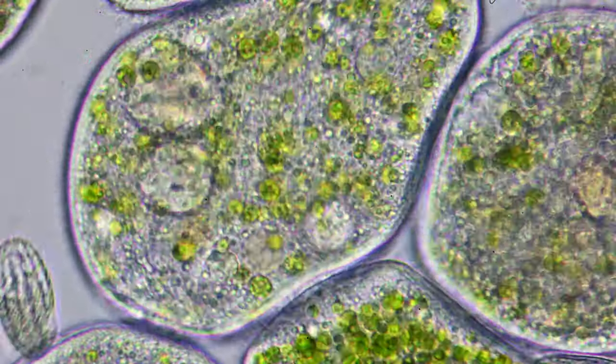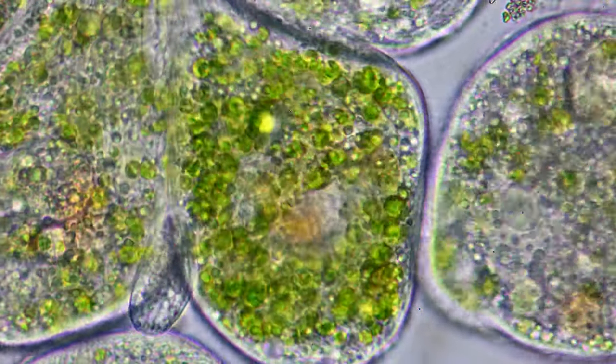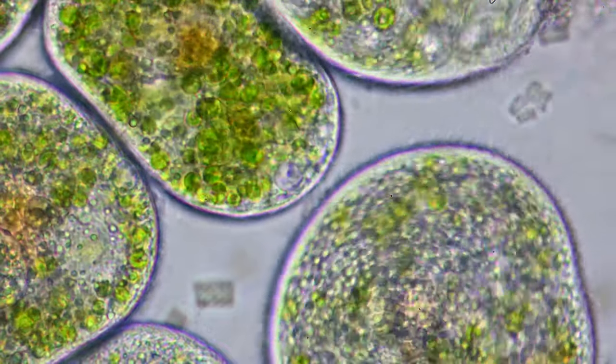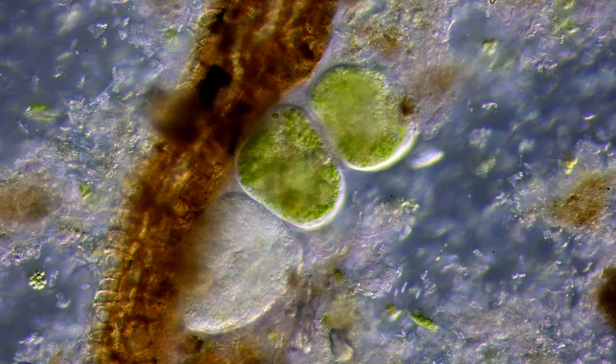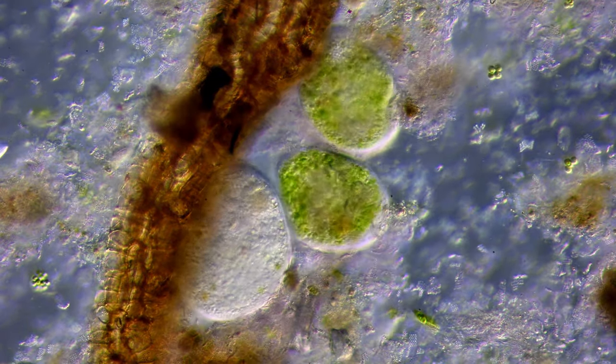But not everything will be digested. Some cells have a symbiotic relationship with algae and let them live inside of the cell rent-free. This provides oxygen for the cells and nutrients for the algae.